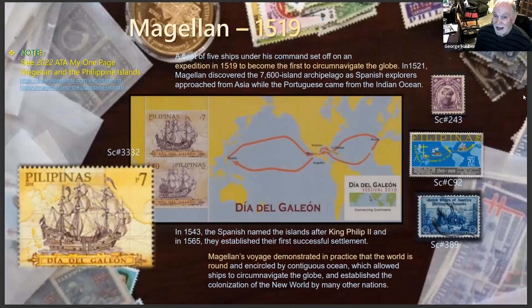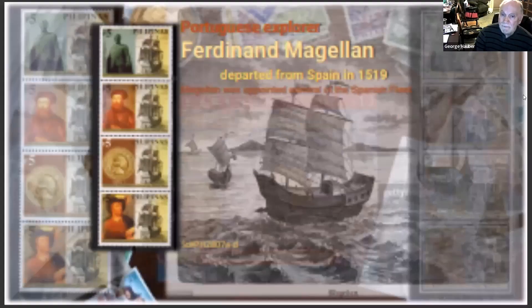Magellan's voyage in 1519 demonstrated to the world that the world was round — that was pretty amazing back then. It's kind of hard to think of the world as being flat from our perspective in 2022, but that's the way they thought in those days. He could go around the world and circle it by contiguous oceans, which allowed the colonization of many islands.